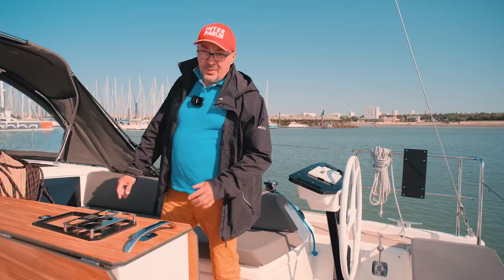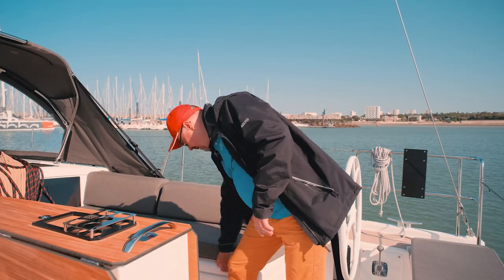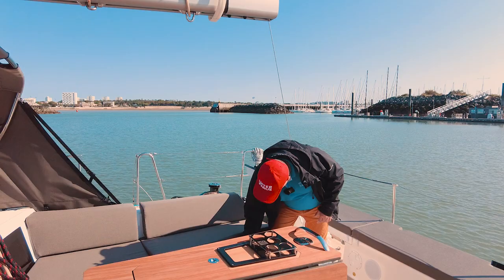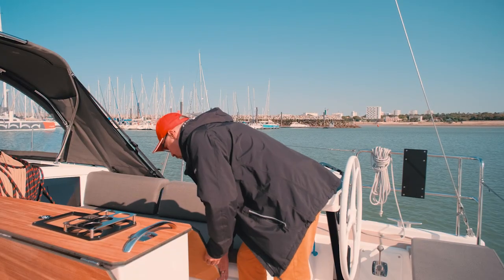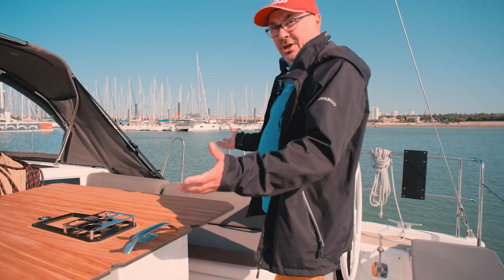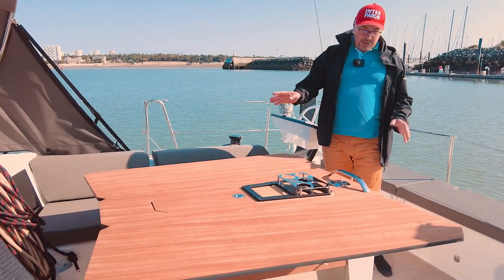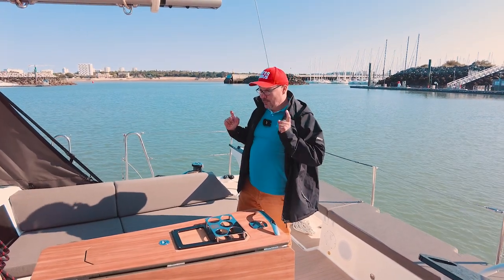In general, the cockpit doesn't have many surprises for Dufour fans, but it's worth noting that we now have two lockers here on both sides of the seats, which is also important. In the case of a monohull boat, each locker is worth a fortune, and that's something you'll appreciate in the future. Let's unfold the table as well to take a closer look at it — it looks simply amazing. It's quite large, so you can use either only half of it or unfold it completely. This table definitely gets an A-plus from me.